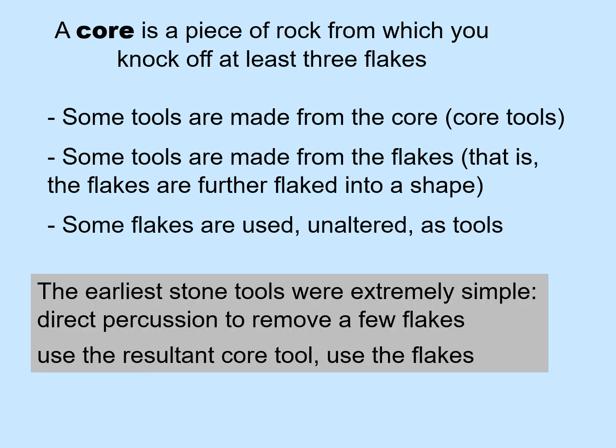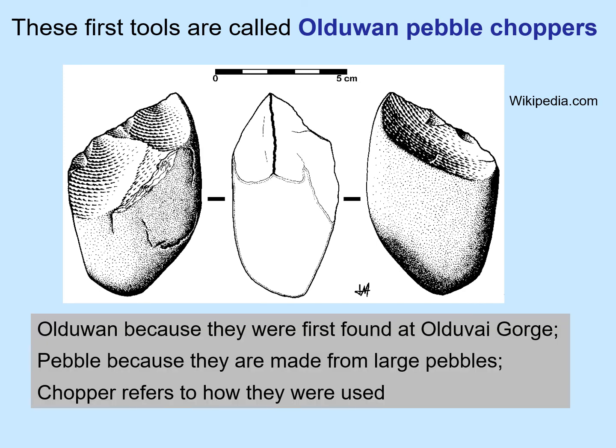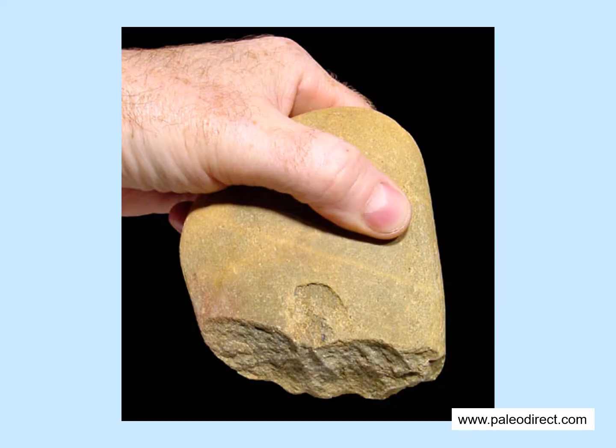The earliest stone tools were extremely simple — direct percussion to remove a few flakes. You use the resultant core tool and you use the flakes. These first tools are called Oldowan pebble choppers: Oldowan because they were first found at Olduvai Gorge, pebble because they're made from large pebbles, and chopper refers to how they were used. You could use these, for example, to chop into the ground to dig up roots, or to chop a long bone to break it open and get the marrow. Here is a person holding a recreated pebble chopper.